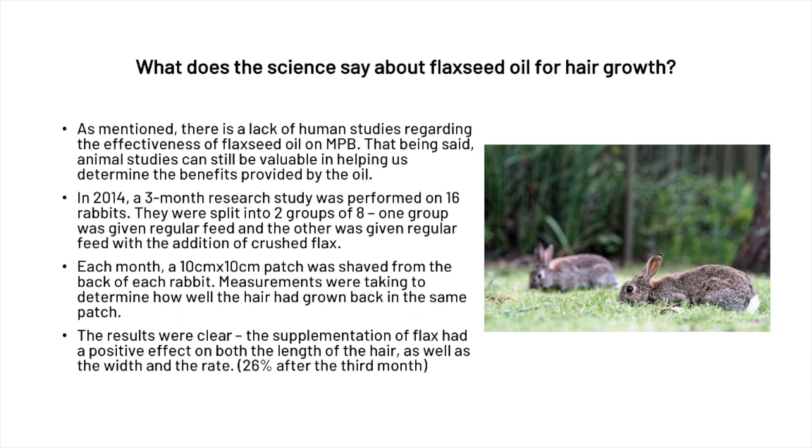In 2014, a three-month research study was performed on 16 rabbits — again, not perfect, but still valuable information. They were split into two groups of eight: one group was given regular feed as the control group, and the other was given regular feed with the addition of crushed flax. Each month, a 10 by 10 centimeter patch was shaved from the back of each rabbit, and measurements were taken to determine how well the hair had grown back. The results were clear — flax supplementation had a positive effect on both the length and width of hair, improving growth by 26% after the third month.